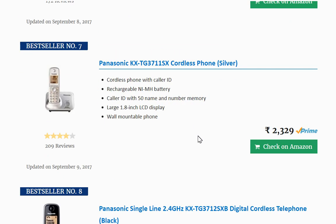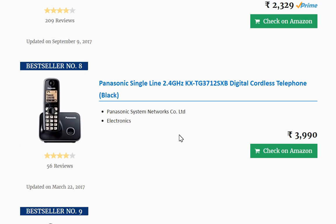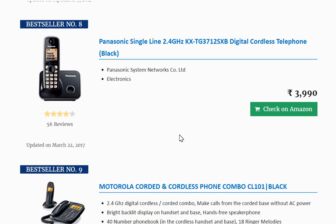At number seven is Panasonic again — a silver model with 209 reviews and 4 stars. At number eight is again a Panasonic. Panasonic is completely dominating the list of top ten cordless phones in India.